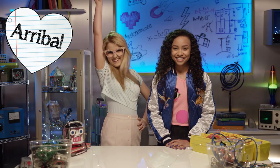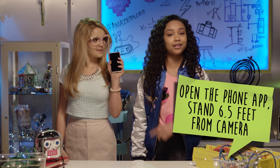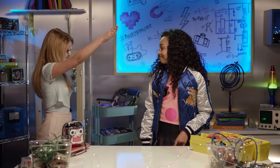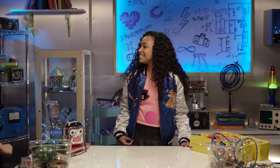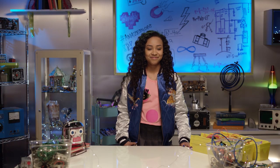Let's do it! Arriba! Open the app on your phone and make sure the distance between you and the camera is 6.5 feet. Uno, dos, tres, cuatro, cinco, seis, enoje!